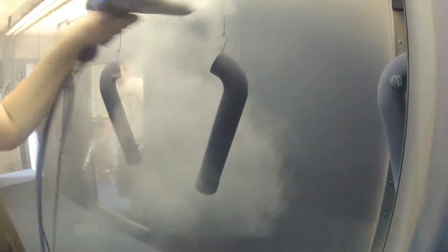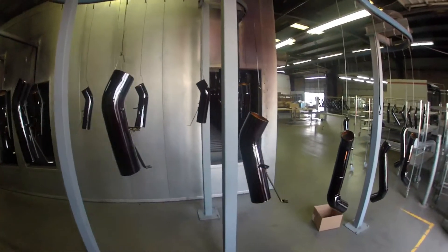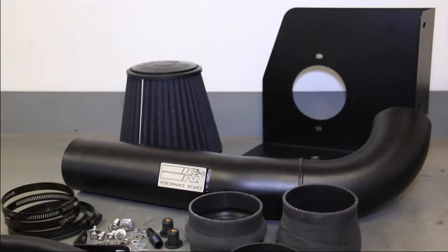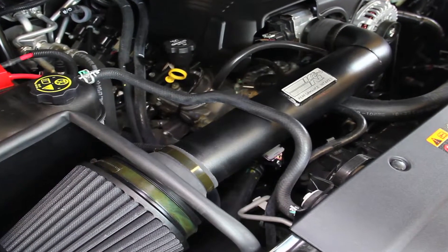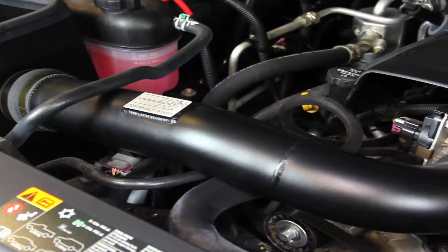Blackhawk intake tubes are powder coated with a durable flat black finish. Blackhawk air intakes use a black dry flow synthetic washable air filter with thick low restriction filter media that protects your engine without the need of oil.